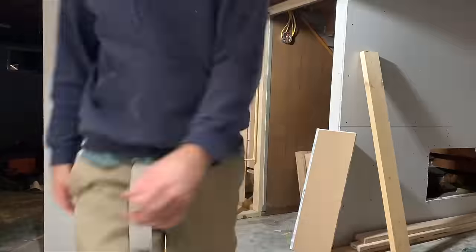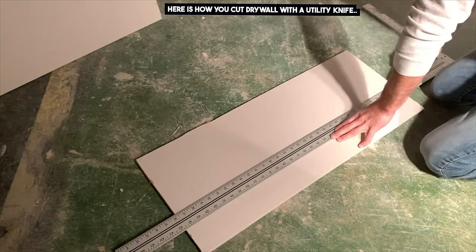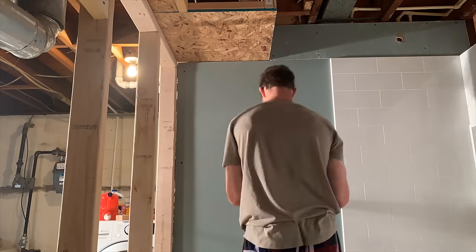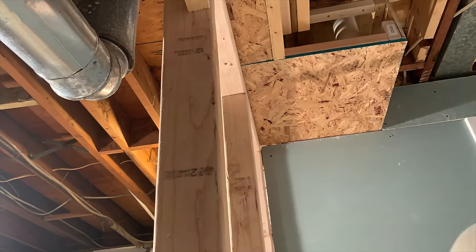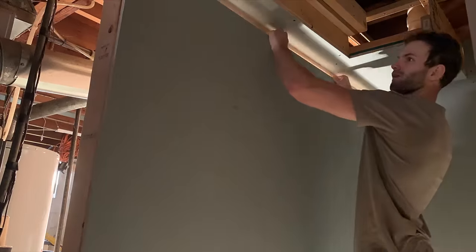Now let's move on to my least favorite part of this basement bathroom addition: the drywall. Hanging the drywall is not so bad — you just lift it into place and secure it to the studs every 16 inches on center. I'm using green mold-resistant drywall in the bathroom, and to cut around pipes or outlets you can use a drill, a router, or a jab saw. Here's a look at me installing drywall around the HVAC bulkhead, which was pretty intricate but not too bad.